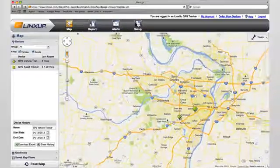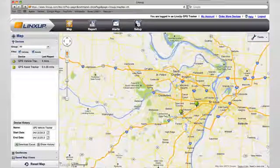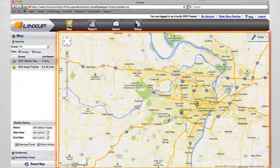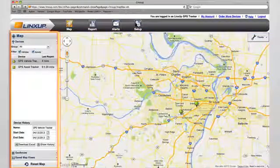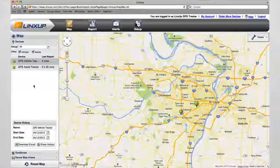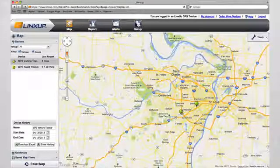Using the Maps interface shown here, you can quickly and easily identify the location of any vehicle or asset you are tracking. On the right is the main map view and to the left is a user's panel that gives you a list of all vehicles or assets you are tracking. You can move between viewing your vehicles and your assets by selecting each group in the devices section on the left.